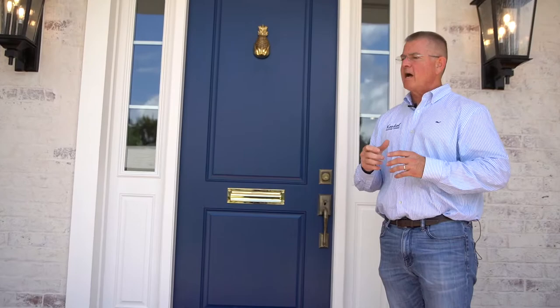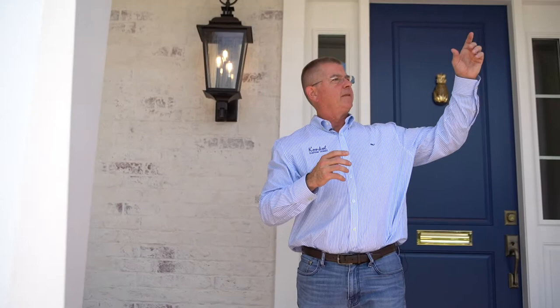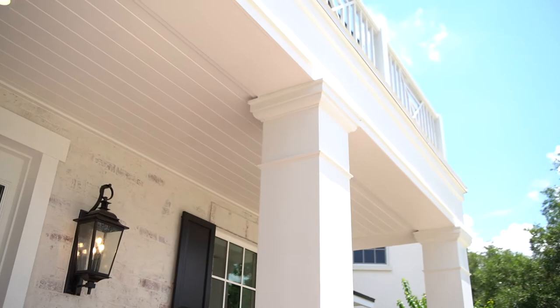On this particular porch, we used columns to support the front porch. Usually a good rule of thumb is that for every foot that you go vertically, you go horizontally one inch. But on this particular design, we went a little fatter on the design. If you look up at the tabulature on the front porch, it's very thick and it feels heavy, so the columns want to make it look like it's properly supporting that tabulature.